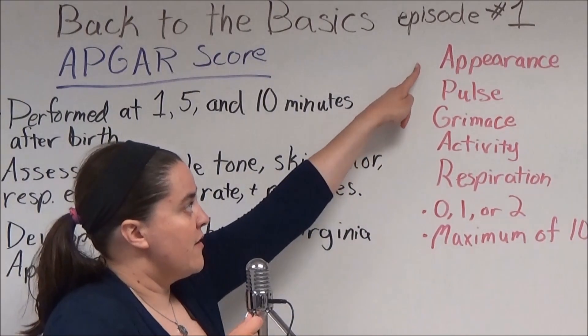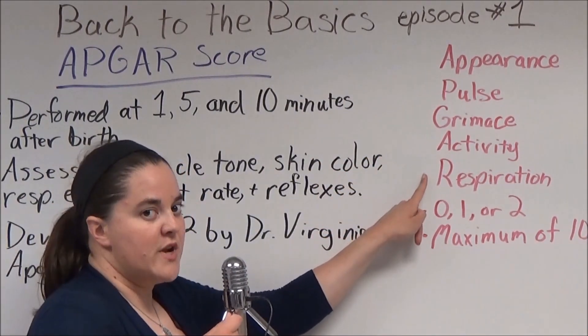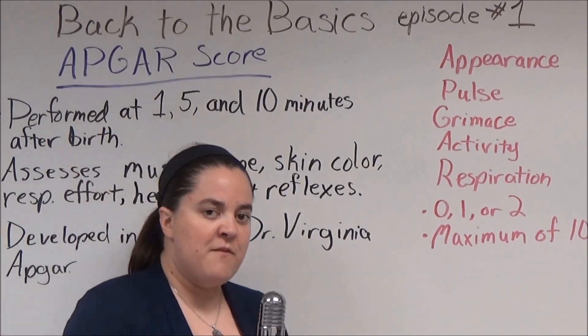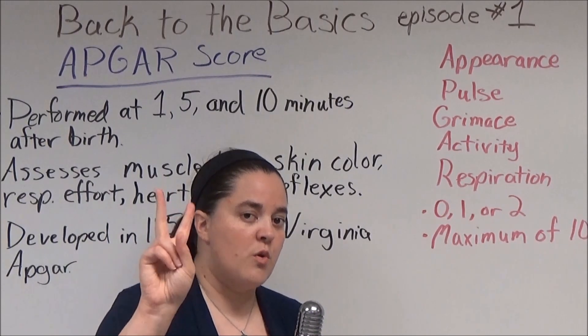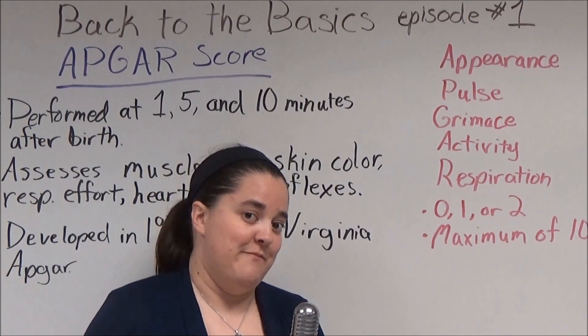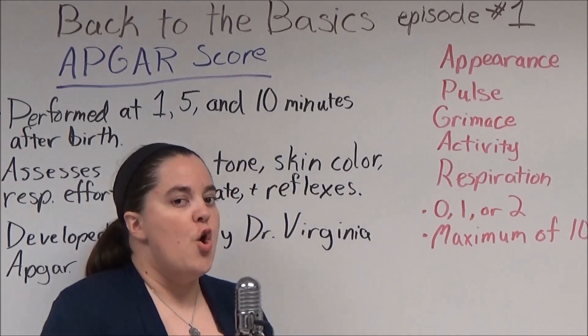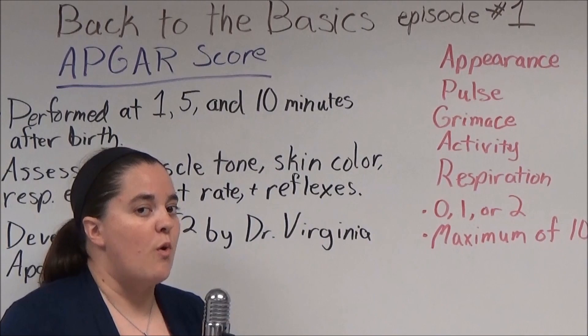APGAR stands for Appearance, Pulse, Grimace, Activity, and Respiration. In each of these five categories, the patient will receive a score of 0, 1, or 2, with a maximum possible of 10. No patient at the one-minute mark will receive a perfect score of 10.